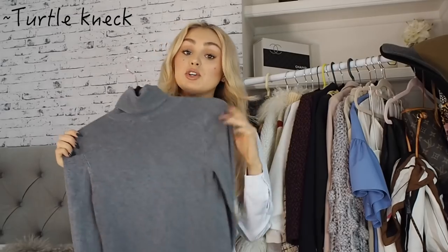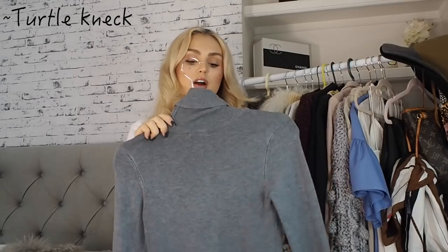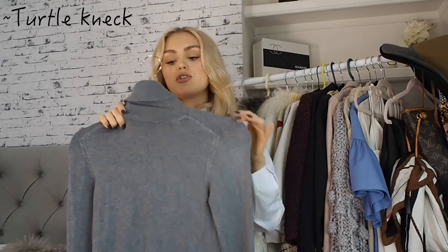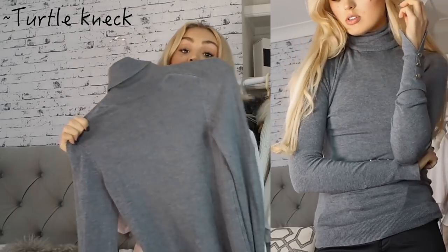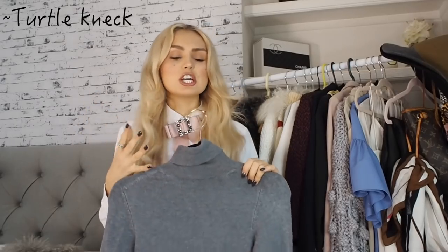First things first — a turtleneck. These are just the most practical invention in life, apart from when you go on a shopping trip: don't wear a turtleneck on a shopping trip because you end up getting all your makeup all over the turtleneck! This one is from Zara, and I do think Zara has some of the best turtlenecks on the high street. It's a really nice knit that's not too thick and not too thin. A turtleneck with a pair of jeans gives a really high-end look.